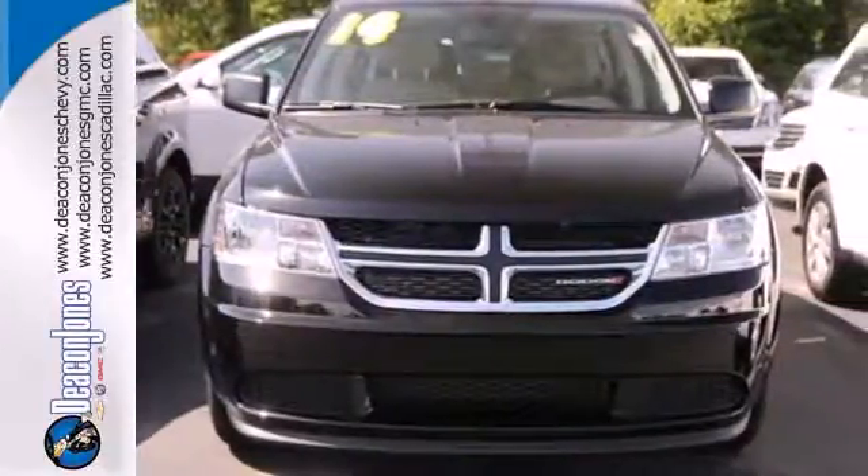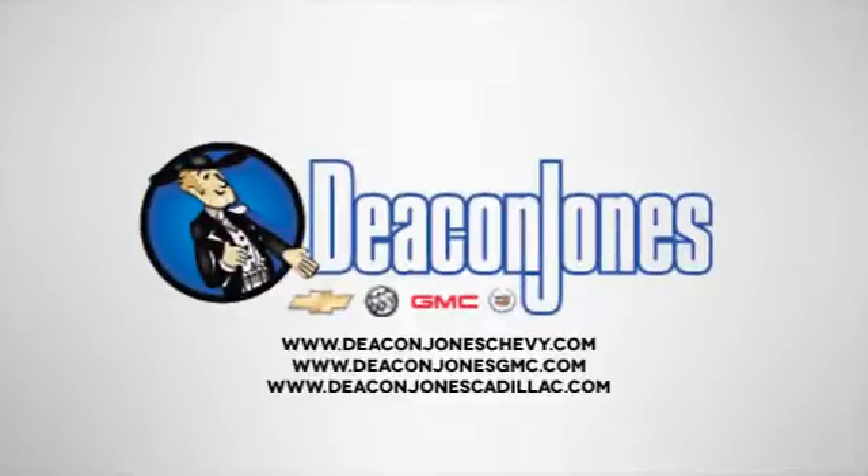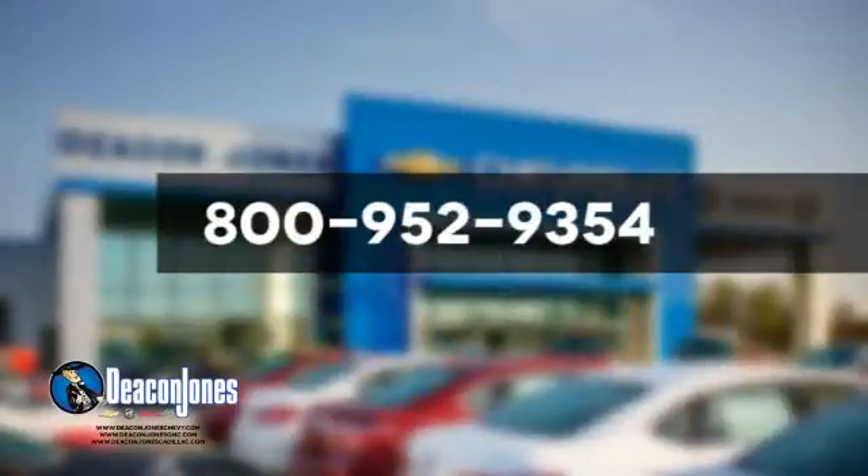See us today. Visit Deacon Jones Chevrolet Buick GMC Cadillac today. Give us a call at 800-952-9354.